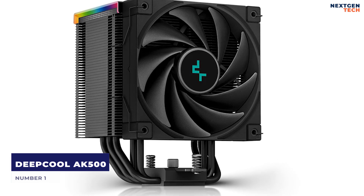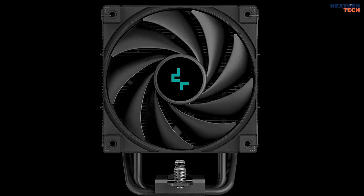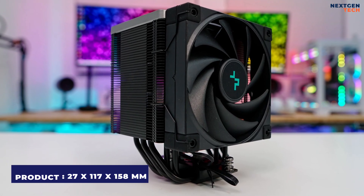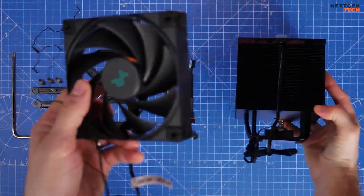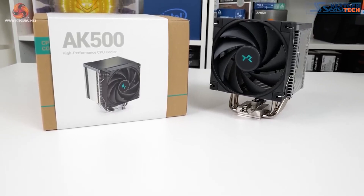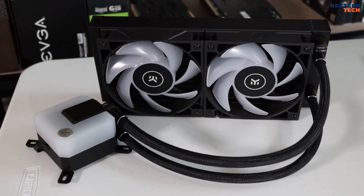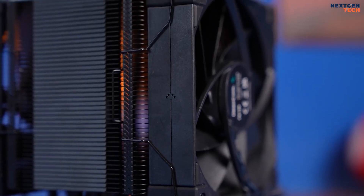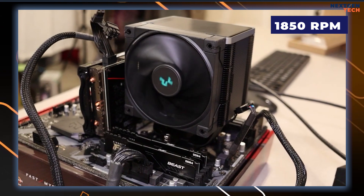Number 1: Deepcool AK500. With a large sophisticated 5-heat pipe heat sink, the Deepcool AK500 is a high-performance single-tower CPU cooler that maximizes cooling capability. The product dimensions are 127 x 117 x 158 mm, while the cooling unit measures 127 x 90 x 158 mm. It features an all-black design that dissipates heat powerfully, with a pure copper base and five 6 mm nickel-plated heat pipes to optimize thermal conductivity. The integrated fan significantly impacts performance, noise level, and cooling.